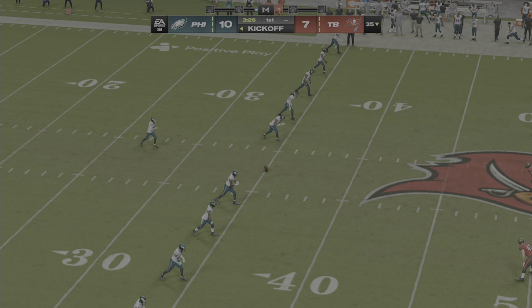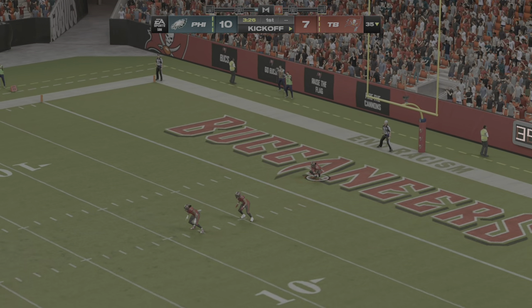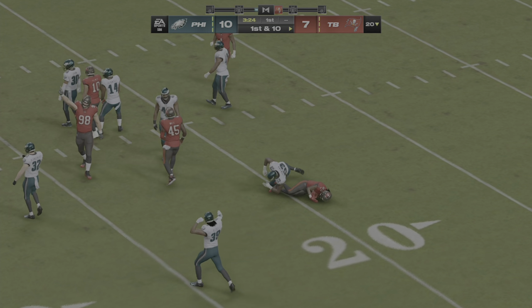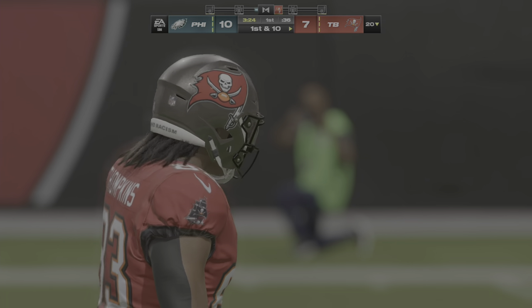After the touchdown, here's Elliott to kick it away. From a yard or two deep, here comes a return, and that decision to bring it out ends up not being a good one — costs him about five yards as he's tackled at the 20. The Buccaneer offense set to take over again.